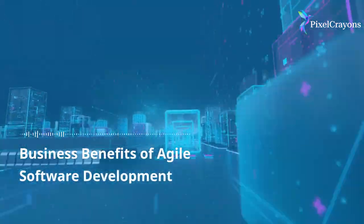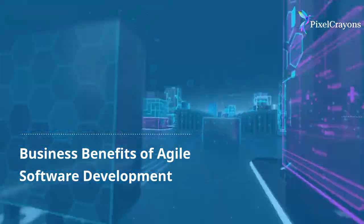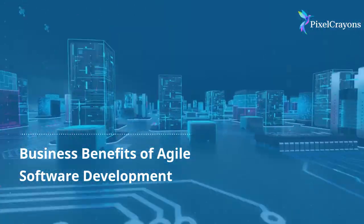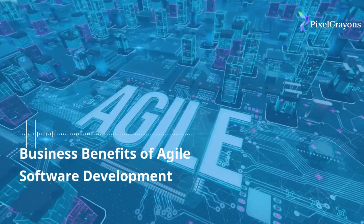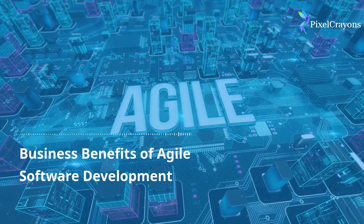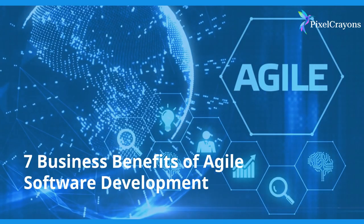Facing challenges in adapting to evolving customer demands and market dynamics? Embrace agile software development for enhanced business agility. Check out this complete video highlighting agile development's 7 key business benefits.